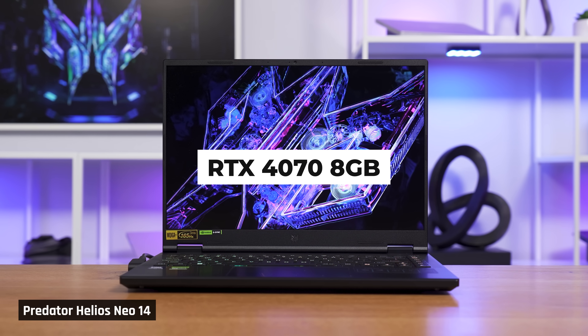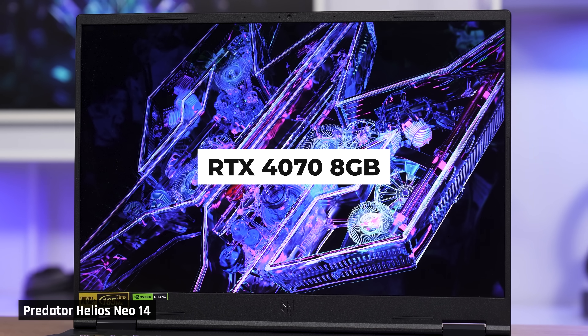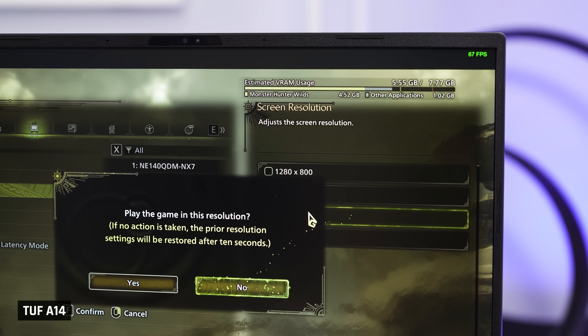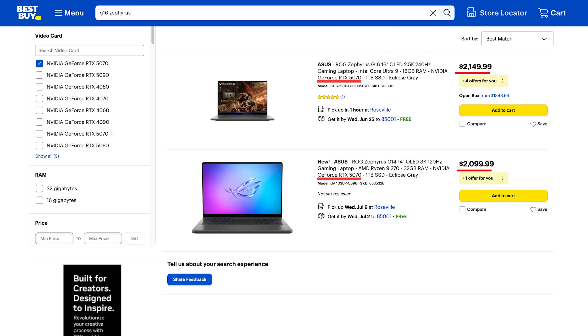Some 8GB VRAM laptops like the Predator Helios Neo 14 have an even higher resolution. Of course, you can just run games at 1080 and force the image to be stretched over a higher resolution display. I don't like this, because the image can become blurry due to fractional scaling, and even stretched if there is a change in aspect ratio, or you get those black bars above and below the image. Quite frankly, gaming laptops with these GPUs are pretty pricey — this isn't something you should have to settle for.